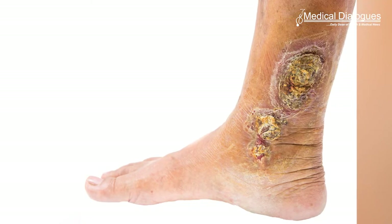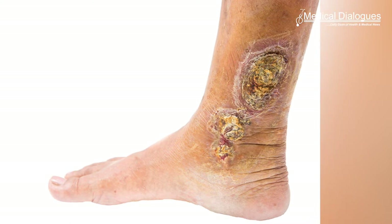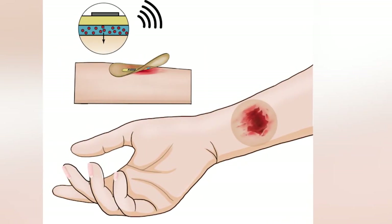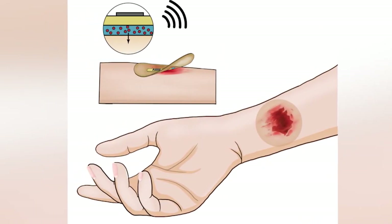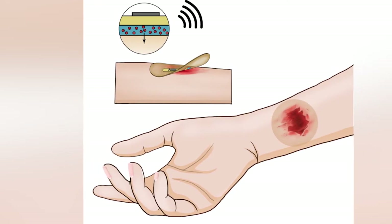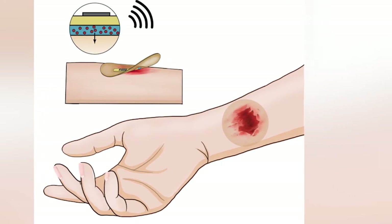Chronic wounds can last months and lead to anxiety and even depression, and in the worst cases they are life-threatening. Researchers at Stanford University report that they have developed a wireless smart bandage that has shown promise in speeding up tissue repair by monitoring the wound healing process as well as treating the wound simultaneously.